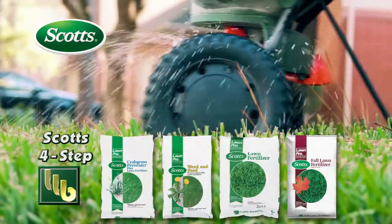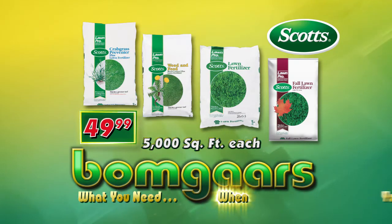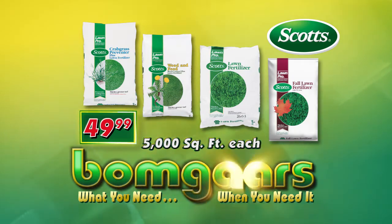Step up to a Scotts 4-Step Lawn, on sale now. What you need, when you need it, at BOMGARS!